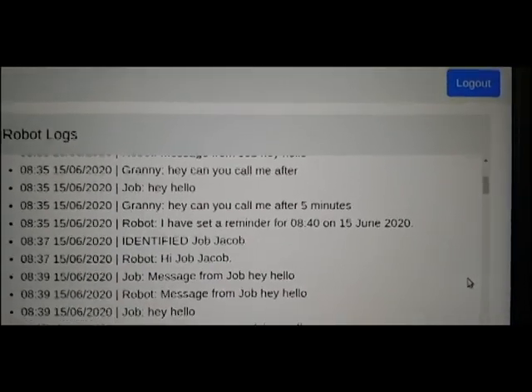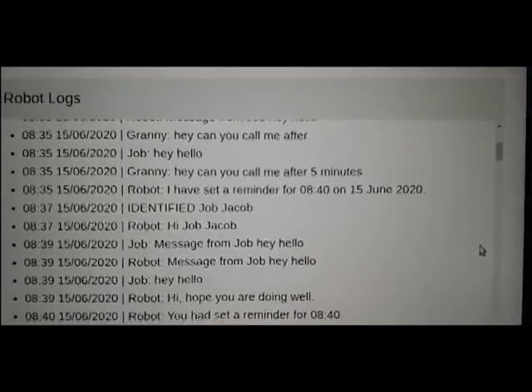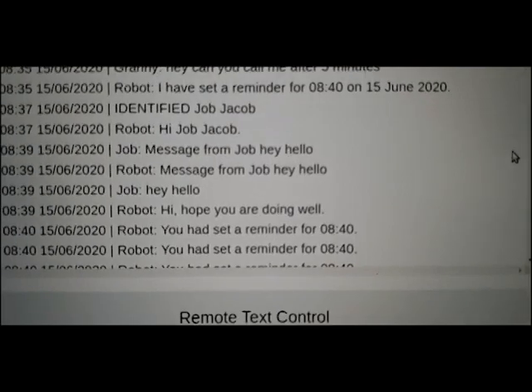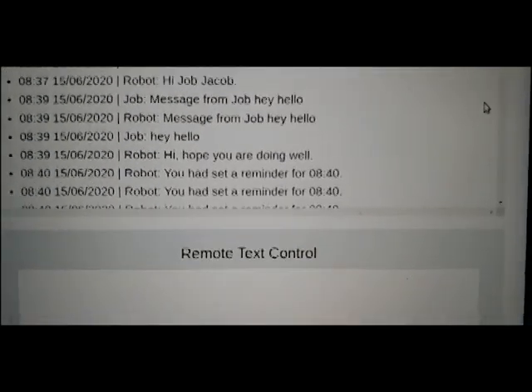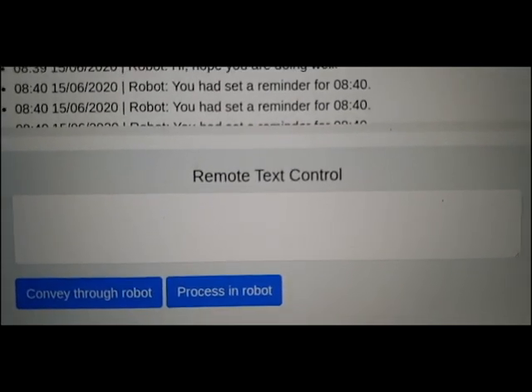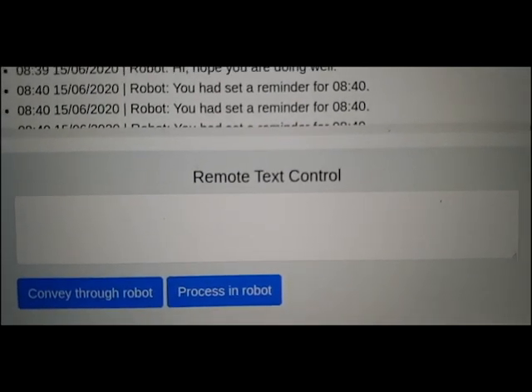All the logs of Hay's interactions are stored and can be viewed in the web interface. We can also send messages to the elderly person and various commands to Hay from the web interface.